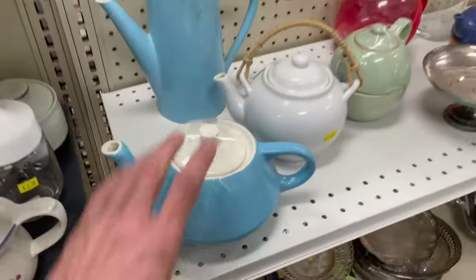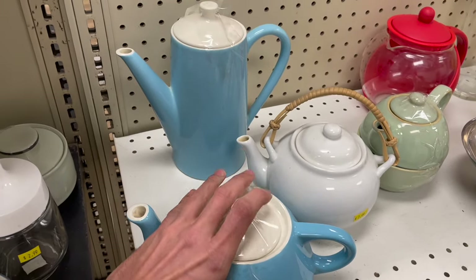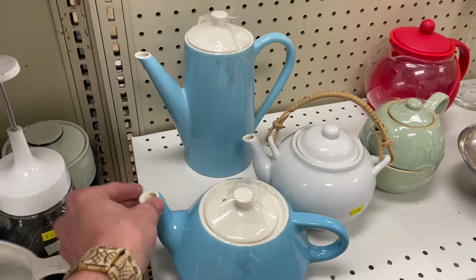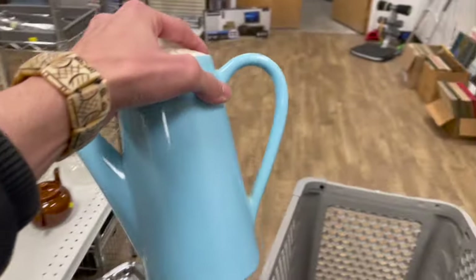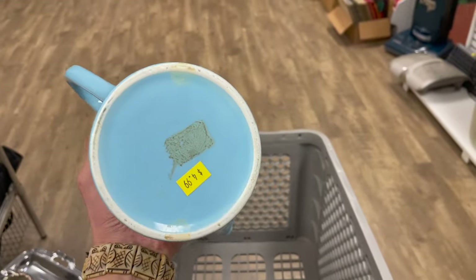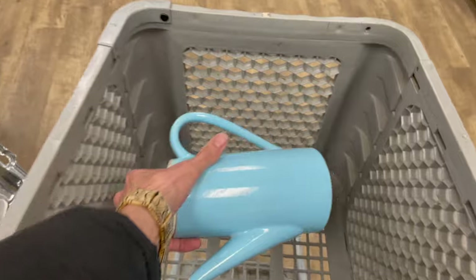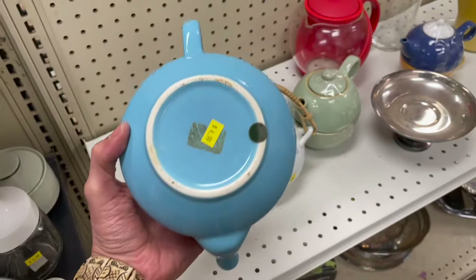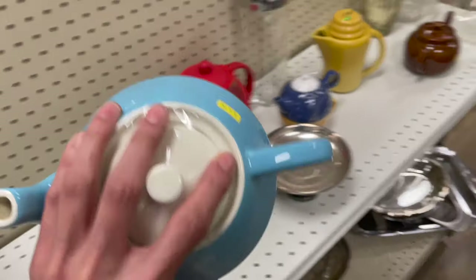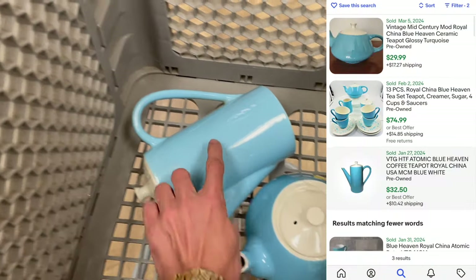Oh my gosh. Yes, I believe this is the Blue Heaven. I always look for the dinner place — I usually have a pattern. How much is it? Five? I don't see any damage, I'm gonna get that. And the teapot. Awesome. I feel like the teapot sells for like $40 to $50. I've never seen the coffee though.